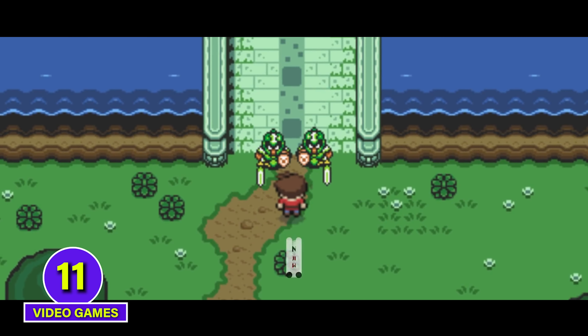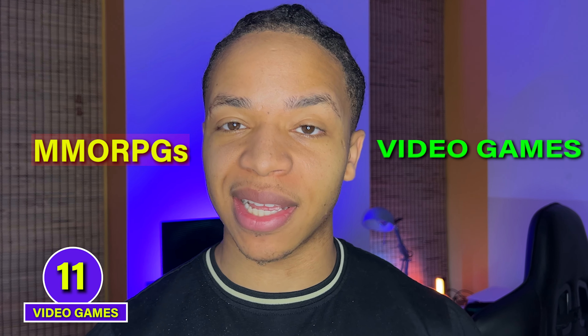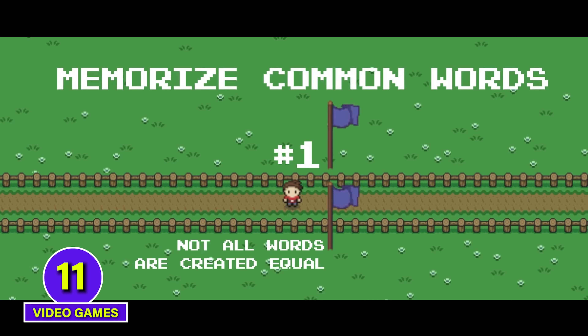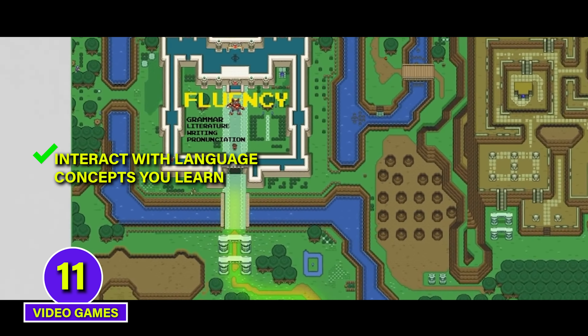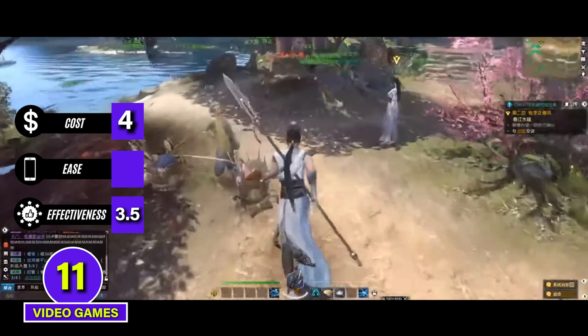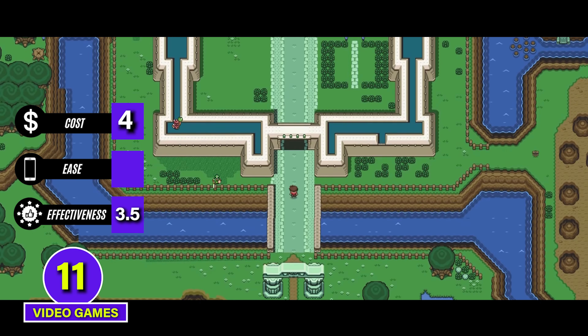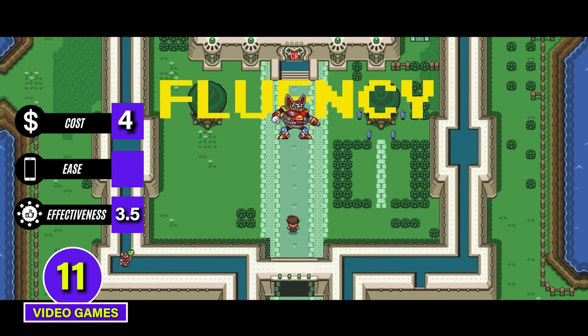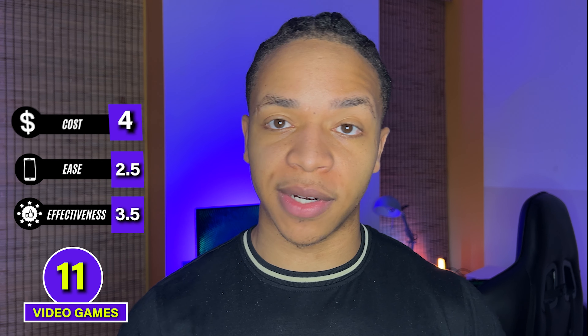For people looking for a more fun and gamified way to learn languages, video games are actually solid contenders as language teachers. I personally learned a ton of my English by playing MMORPGs and video games after I first moved to the US, and I consider games a better version of Netflix where you get to interact with the language concepts you learn rather than just passively watch. Games get a 3.5 in effectiveness. We'll give them a 4 for cost because while some games are expensive, many are free online. But games are a bit indirect — the language learning almost happens as a side effect — so this might feel tricky for someone focused primarily on language. 2.5 for ease. C tier.